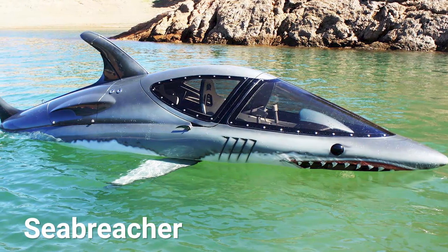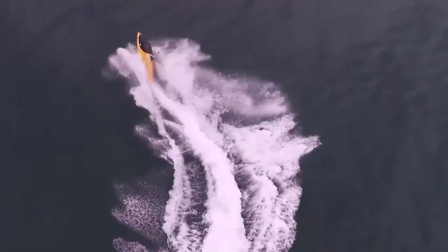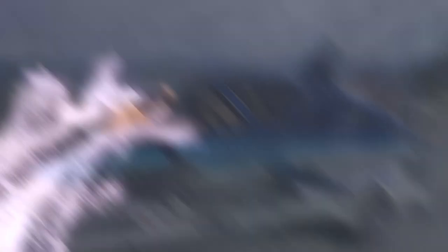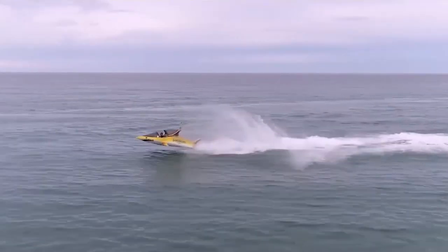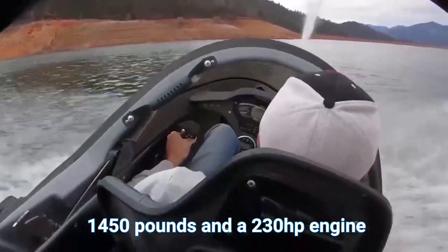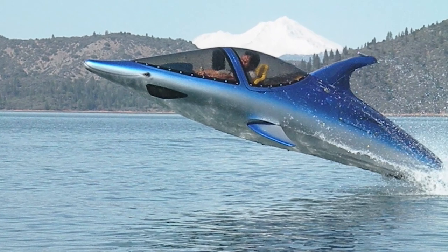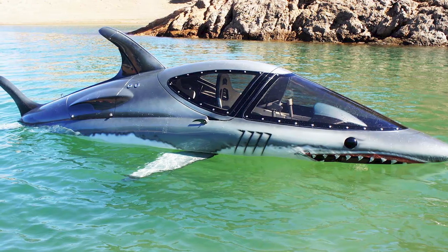Sea Breacher. The Sea Breacher is a two-seater, semi-submersible personal watercraft that can operate more like an aircraft with a full three axis of control: pitch, roll and yaw. The watercraft is a product of InSpace, one of the most reliable submersible watercraft makers in the USA. This watercraft is available in three models: the Shark Style X model, Killer Whale Y model and the Dolphin Style Z model. With a weight of 1,450 pounds and a 230 horsepower engine, this submersible watercraft can jump over, dive under or cut through the waves with a speed of up to 50 mph or 44 knots. The latest model, the Sea Breacher Z, is even capable of performing high-speed 360-degree barrel rolls on the water. The Sea Breacher starts at US$80,000, with the price going up depending on the model and options chosen.